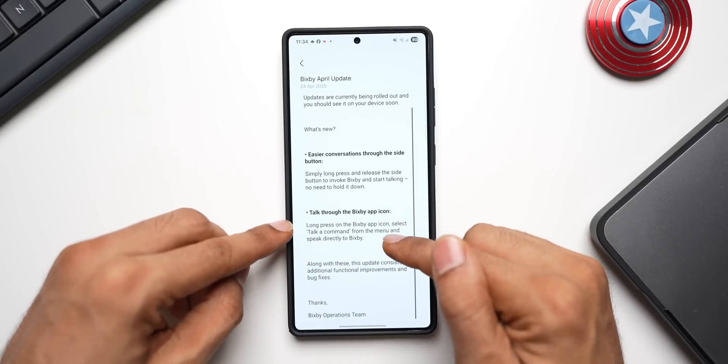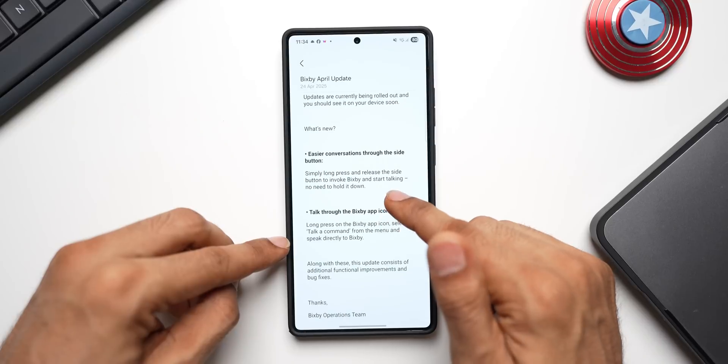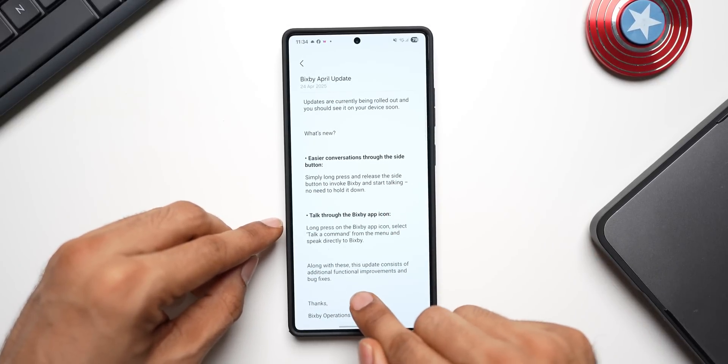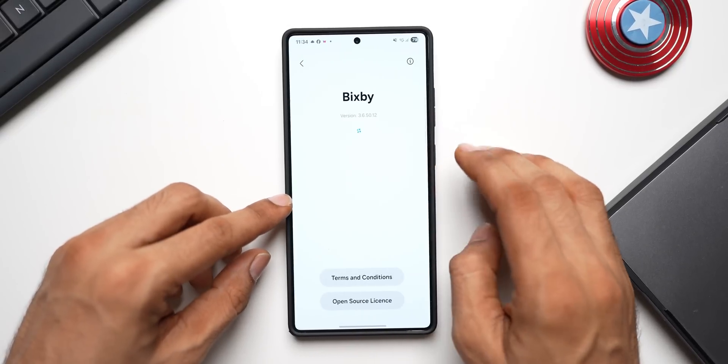The next new feature is talking through the Bixby app icon. Long press on the Bixby app icon, select 'Talker Command' from the menu, and speak directly to Bixby. That's another new addition. Along with these two features, this update also consists of additional functional improvements and bug fixes.